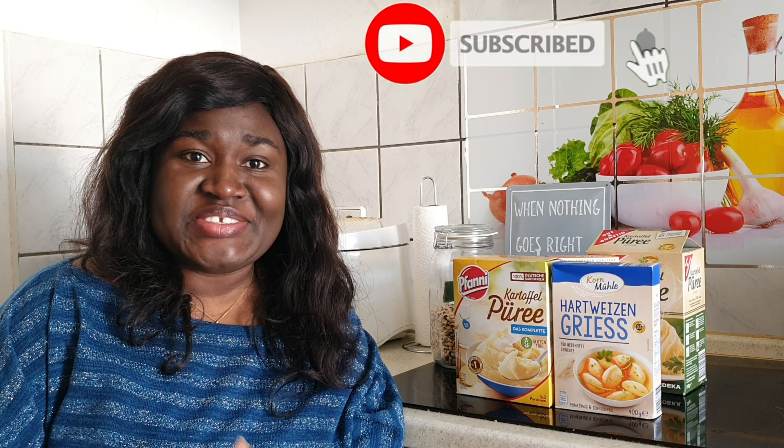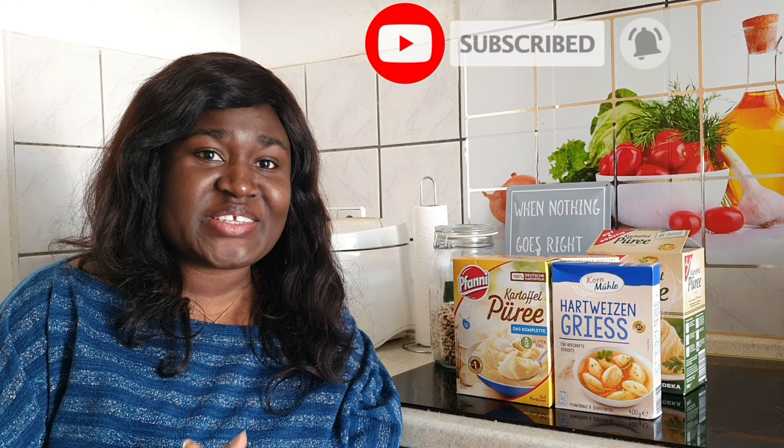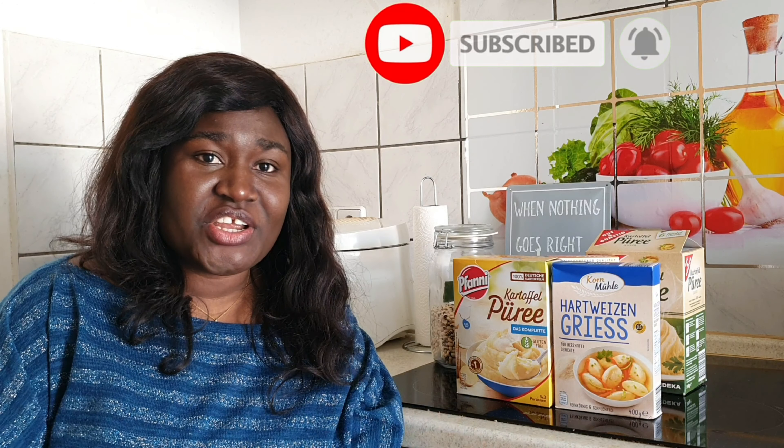Hi there, good morning, good afternoon, good evening — whatever time is appropriate when you watch this video. My name is Margaret, I'm a mom and Chibi resident in Germany, and I bring you videos around our sojourn here in Germany and content around lifestyle, faith, and family.